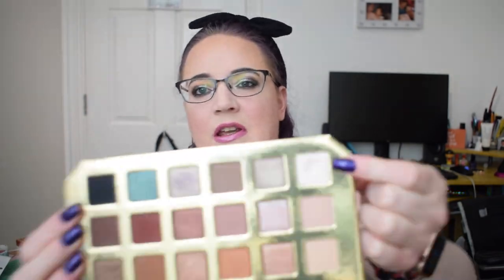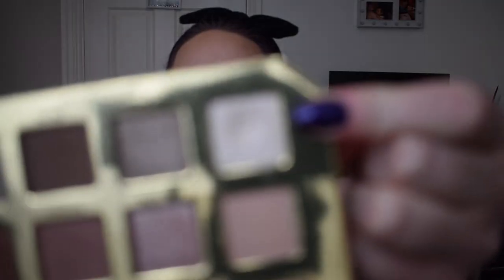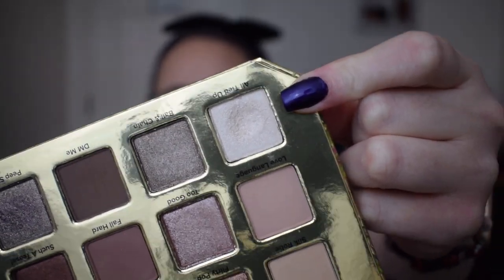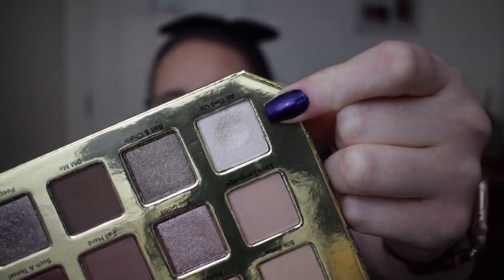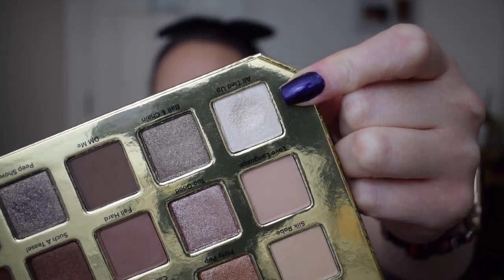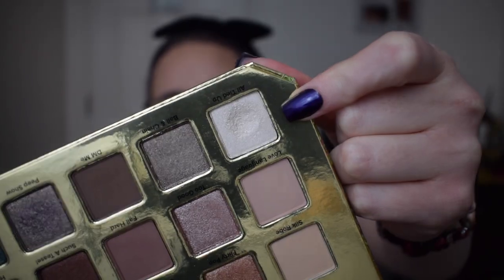The next one was 'your most expensive eyeshadow' and I went to the Two Faced Natural Lust eyeshadow palette. I wanted to hit pan on this shade 'All Tied Up,' which has not hit pan as of yet, but there is a huge dip in there. I was kind of hoping to hit pan for this update, but it'll probably take another update — so by the finale that one will be done.